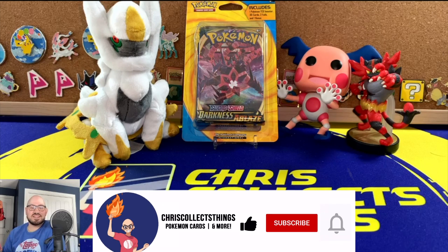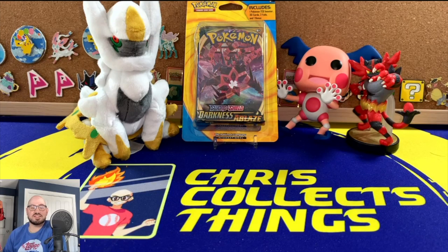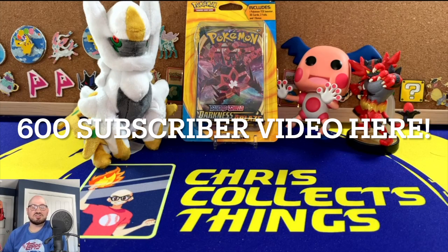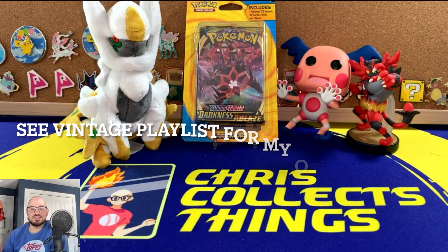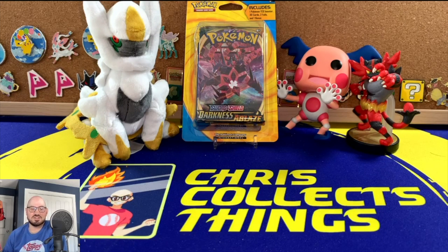Please like, subscribe, and comment — make sure you hit that bell so you can be notified of any future videos and exciting openings such as this. Check out my 600 subscriber milestone video where I opened up some Pop Series 8, which was a good time — another vintage opening, like 2008 I think they came out, so I guess it's vintage at this point.